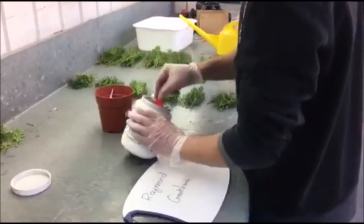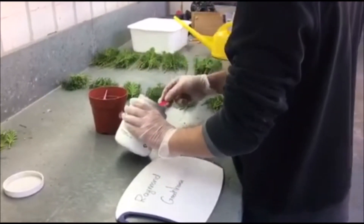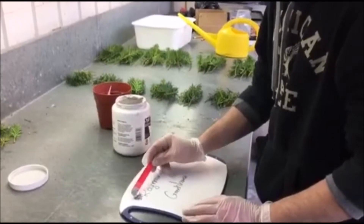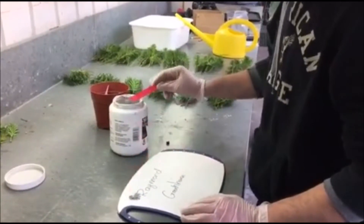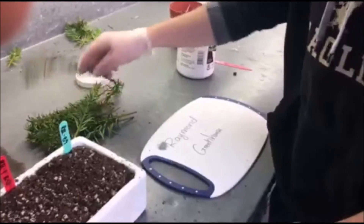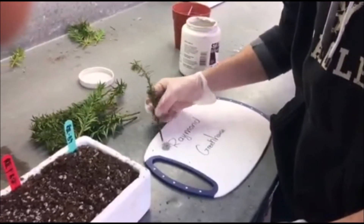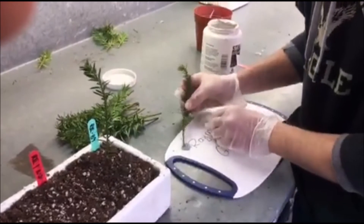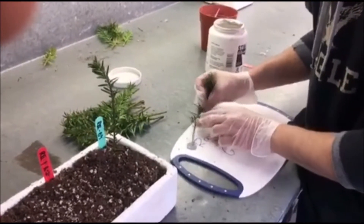Many experiments done in the past have shown that IBA hastens root formation. IBA number 3 was used since the plant is hard to root. During plantation, we should have dug little holes in the potting media before planting the cuttings, to make sure that the powder stays on the wound.